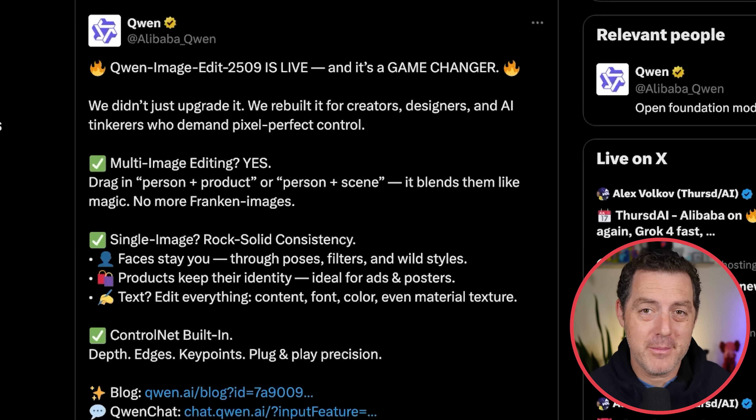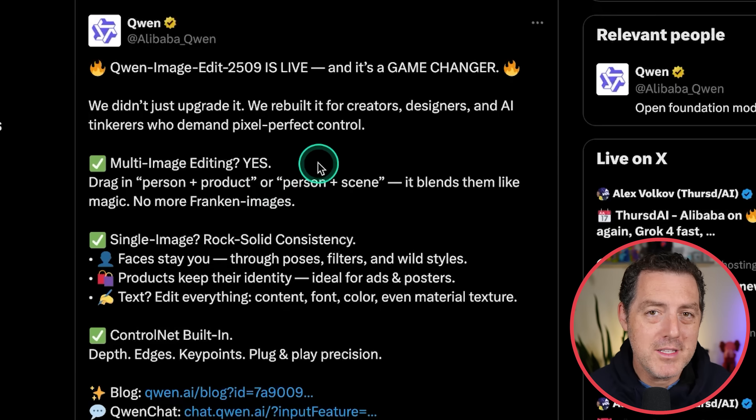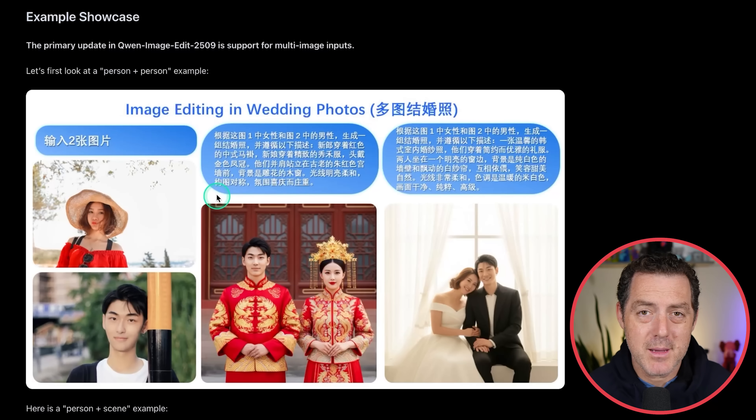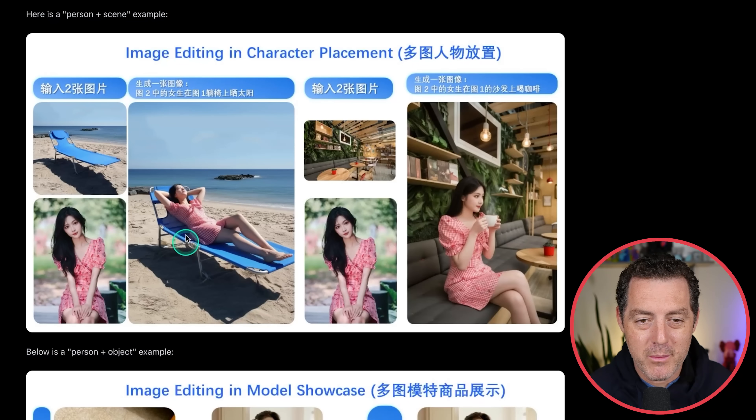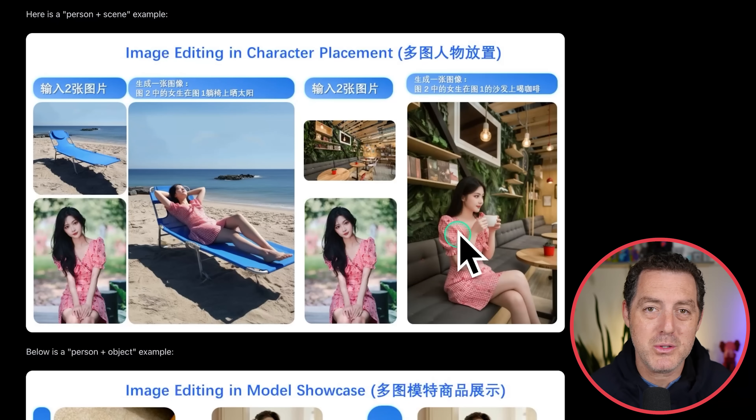Another one from Alibaba: we have Qwen Image Edit 2509, again comparable to Nano Banana. These are fantastic models. Features include multi-image editing, single image consistency, and ControlNet built in — and it's open weights, available on Hugging Face. Here are examples: a woman and a man combined in traditional Chinese garb, then in wedding outfits. We can place a woman on a chair in a little coffee shop — very easy, very consistent. The characters look the same between image generations.